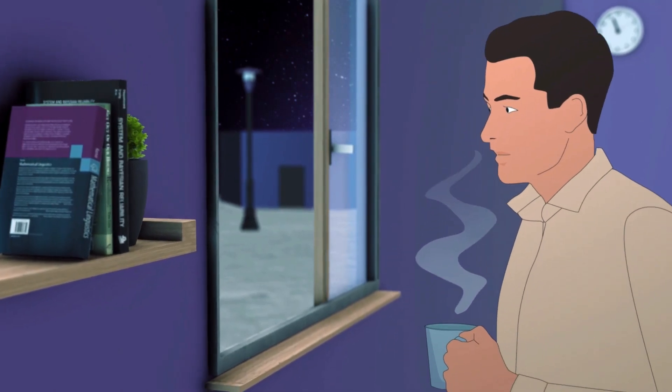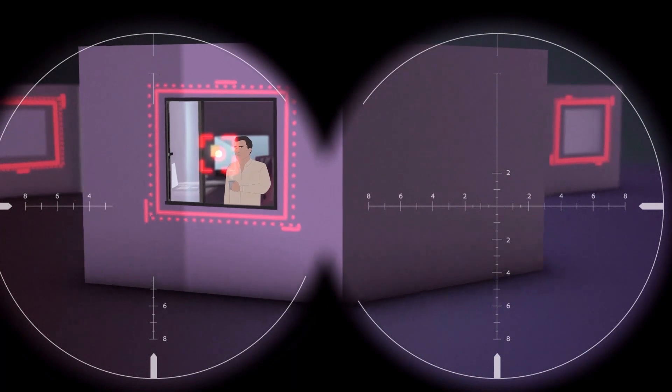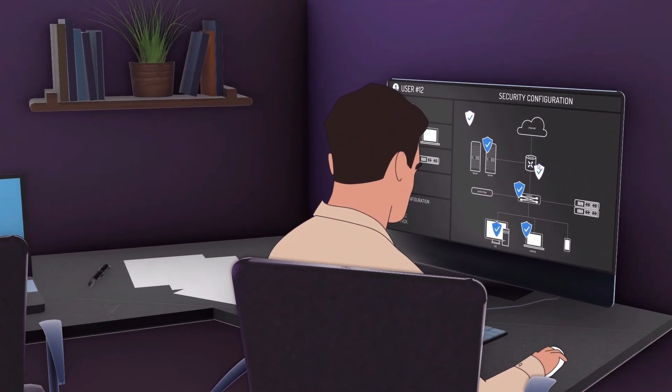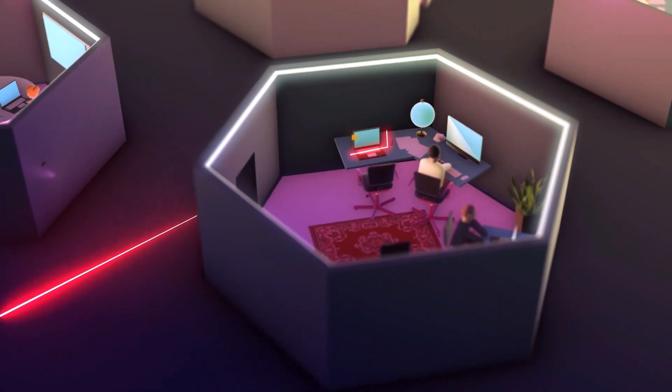For you, it's just fresh air. For them, it's an opportunity. No matter how advanced your security controls are, how many patches you've applied or policies you've refined, you can never see your network the way attackers do.